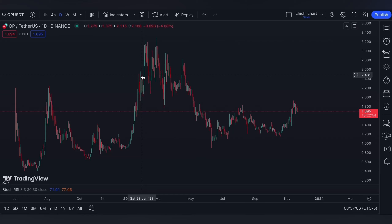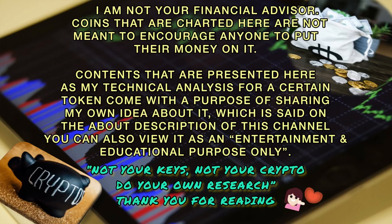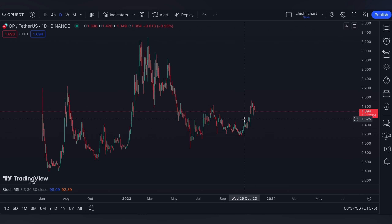Hi and welcome to our YouTube channel. We're going to have a very quick update for Optimism. Before we start, please make sure to read the disclaimer that I'm going to post. Thank you.